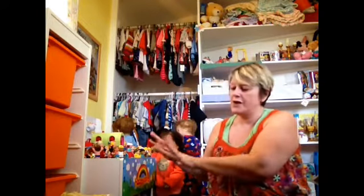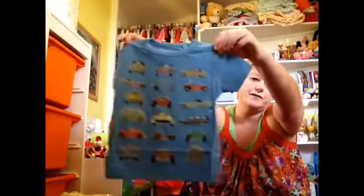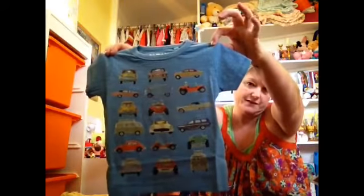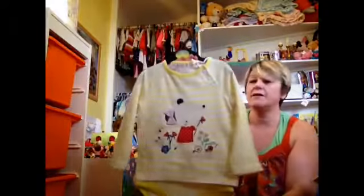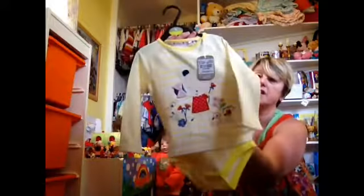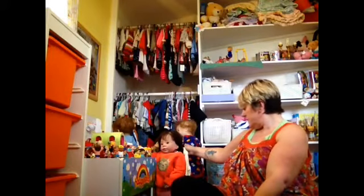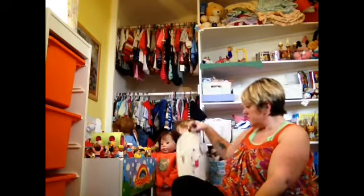I got this off eBay for Timothy for the summer. And I picked this up for Annabelle in Sainsbury's — it's like a onesie t-shirt, all joined underneath. It's very cute, but it might be too big on her; you just don't know until you try them on.